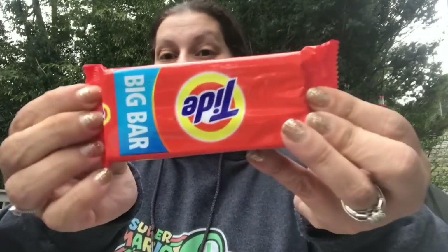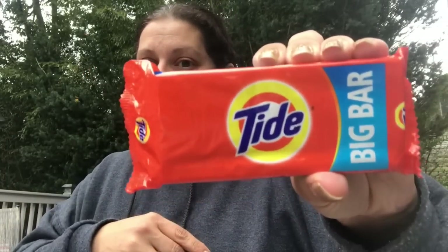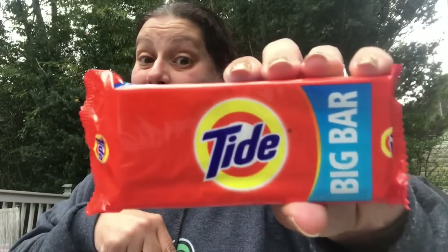Then I found something I haven't seen in a store in a while — the Tide bar. And this is a big bar, bigger than the ones I found years ago. Oh my God, it smells so good — 99 cents. I love this for hand washing, getting a quick stain out, or for anything you just don't want to throw in the wash. Absolutely love these, so I was overly excited to find it.